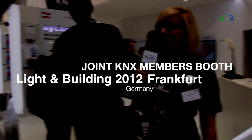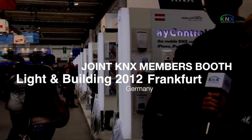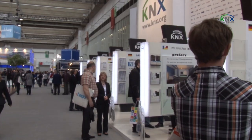We are here at the KNX stand in Hall 8. This is the member stand of KNX members from different countries. We are going to ask them what they are exhibiting here at the Frankfurt Fair — for example from China, Spain, Switzerland, Germany, and from different countries worldwide. Please let us know something about your product.